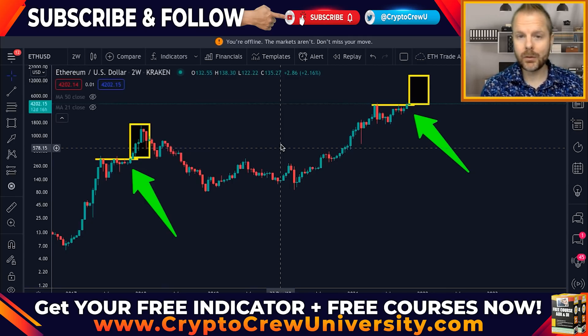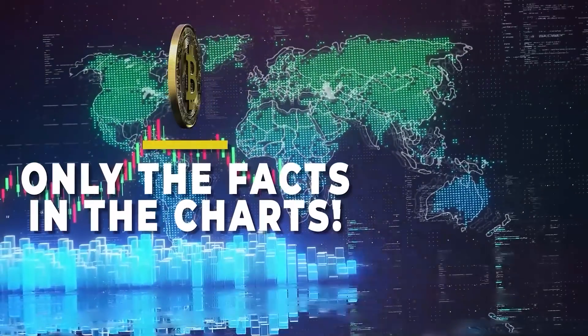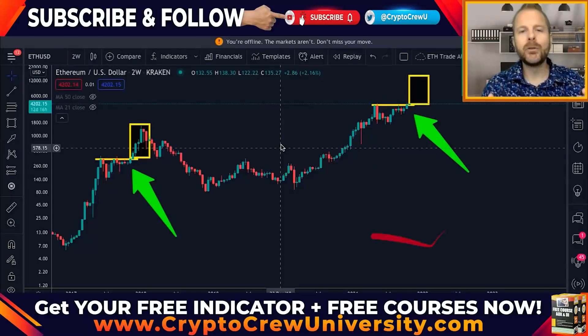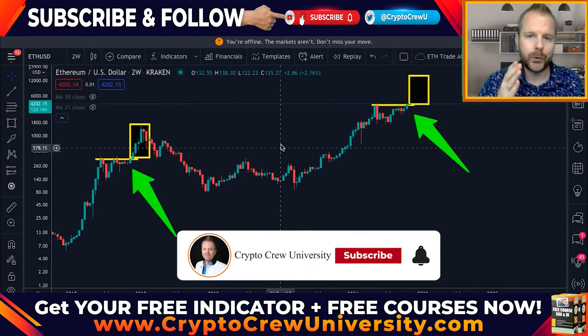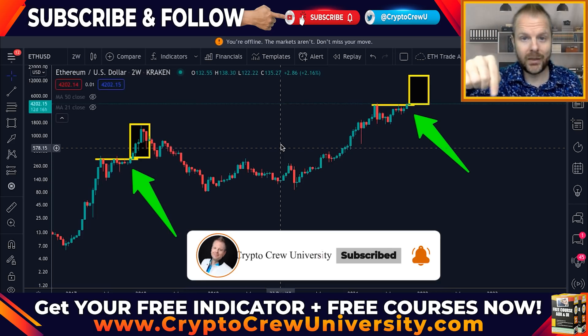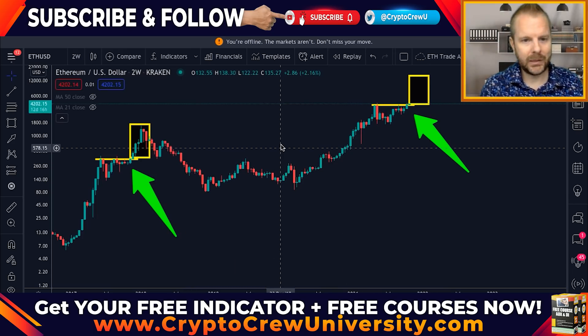Last time we put a trade alert on this coin, it went from $350 up to $4,000. It's time for you to buckle up. If you're new here, my name is Steve. I'm going to help you get one step closer to your financial freedom. Hit that subscribe button right now. Let's jump straight into it.